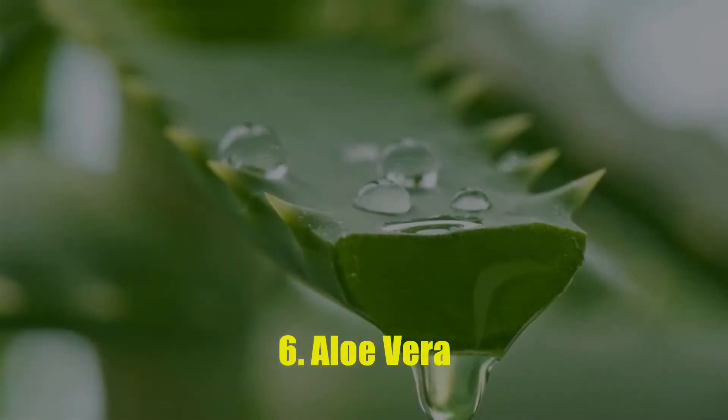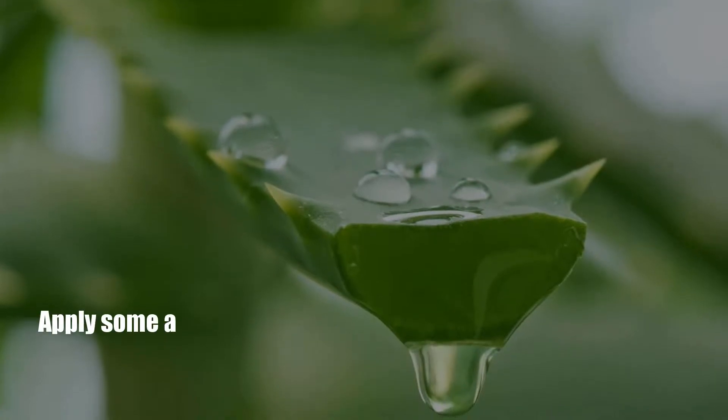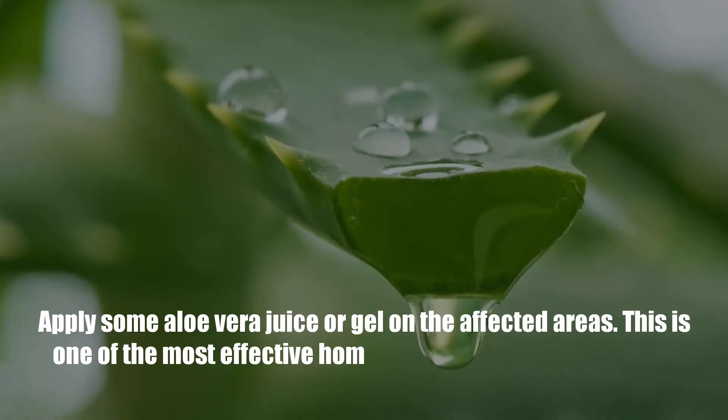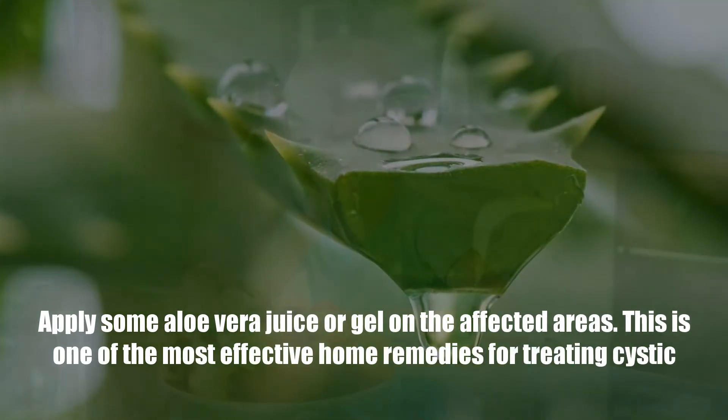Number 6: Aloe Vera. Apply some aloe vera juice or gel on the affected areas. This is one of the most effective home remedies for treating cystic acne.